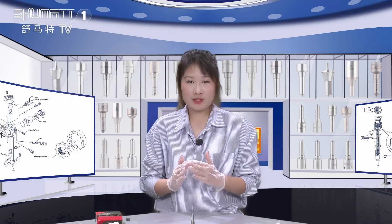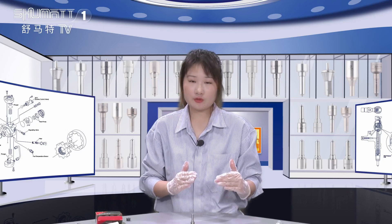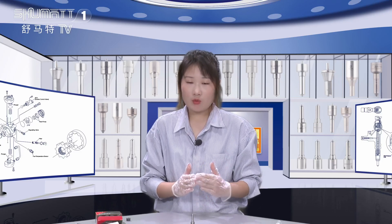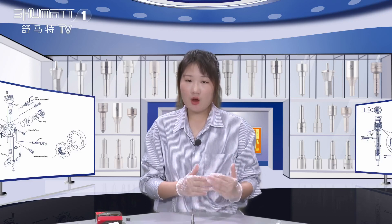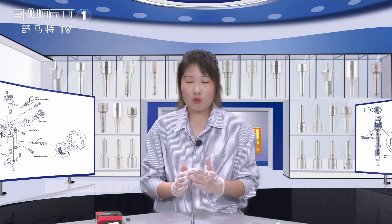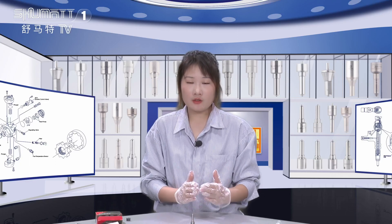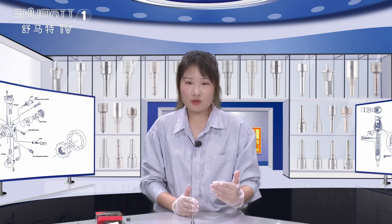That's the details of today's product introduction. If you still have questions, please comment below and we will reply. We will also have our WhatsApp, email, and phone number at the end of the video. If you want to contact us, choose one way. Thank you for watching our channel. Bye bye.